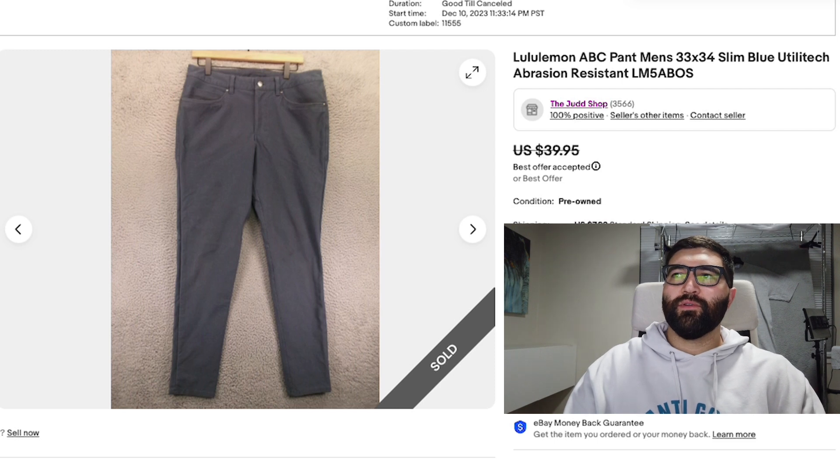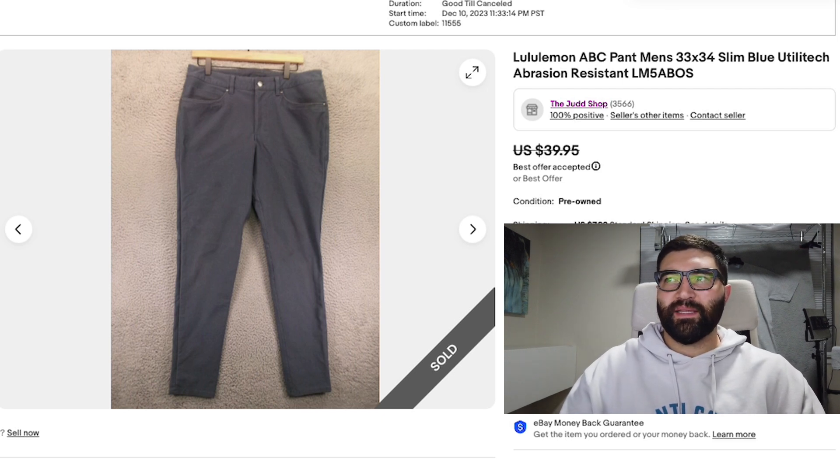Number six is a pair of Lululemon pants in a men's 33 by 34 — a super great size. They did have some staining and flaws on the front, but they still sold in three days for a best offer of $32 plus shipping. These were a little thicker, somewhere between a normal pant and a canvas Carhartt pant, and they're the abrasion resistant style. You can identify the exact style by checking the size dot for the style code. Including all that information in the title will help them sell quicker and for the most money.